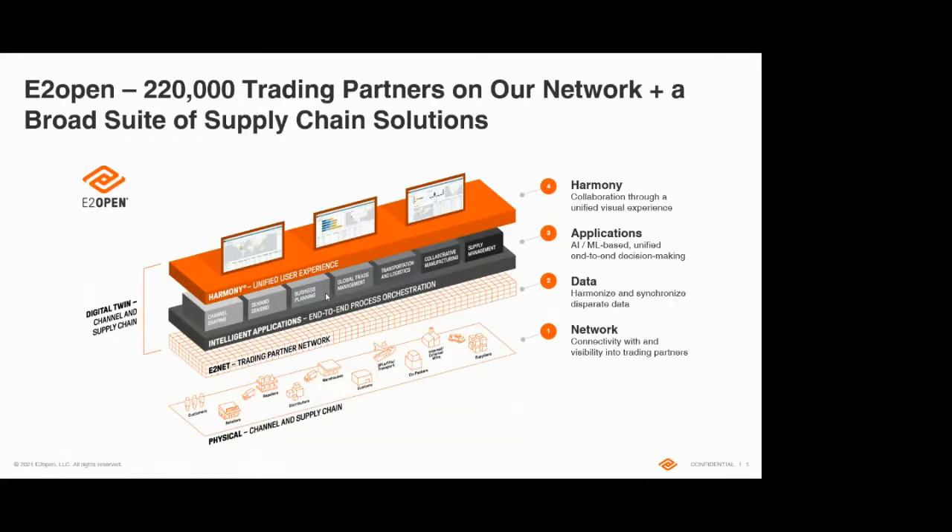E2Open is the largest software-as-a-service supply chain company. We have more than 200,000 trading partners on our network, which gives us access to very rich data around logistics. We have a broad suite of supply chain solutions, and today we'll be talking primarily about demand sensing. Henkel is one of our demand sensing customers, so they'll be giving you the real scoop shortly.